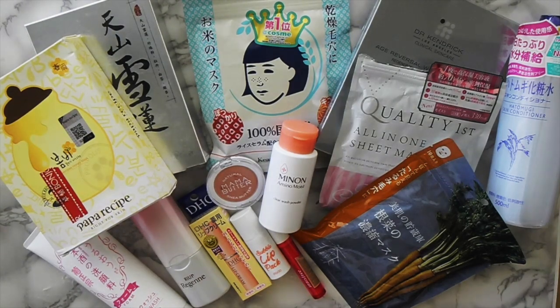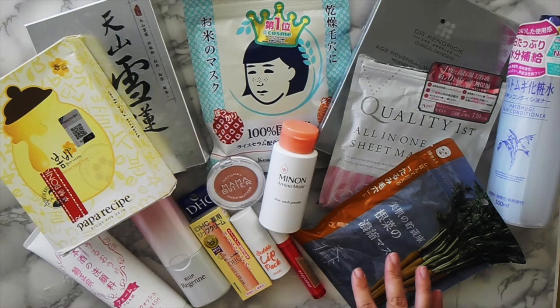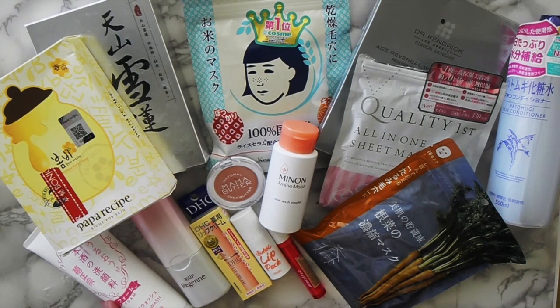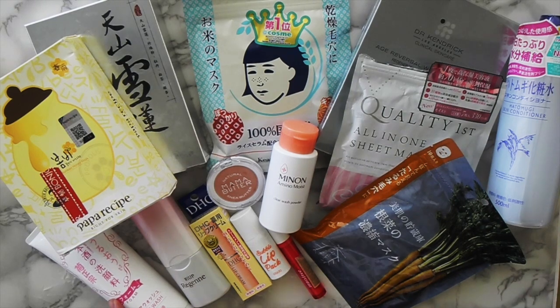This is my skincare haul. I bought mostly masks because I know I will use them and I don't want to mess with my regular skincare routine because it's really working for me.